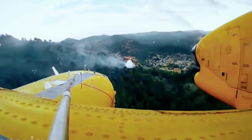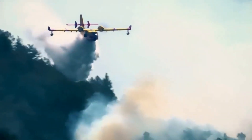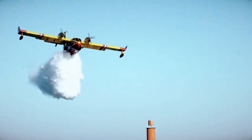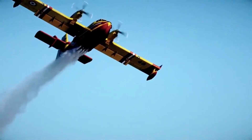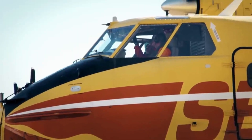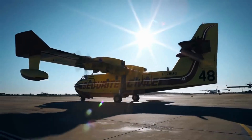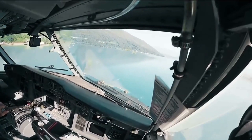Now it's time for the exhilarating part. Strap yourself in and experience the heart-stopping footage of the CL-515 in action. Watch in awe as it navigates through thick smoke and turbulent skies, relentlessly combating fires with its powerful water releases. This is the front line of bravery where humanity takes flight against nature's fury. You've witnessed the CL-515's breathtaking heroics — its wings cutting through the inferno, its water quenching the flames.